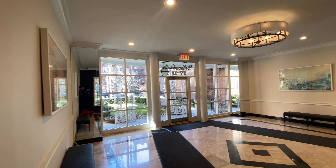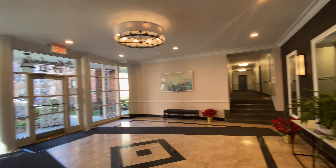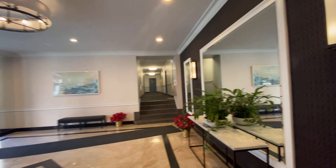This is a video tour of apartment 1K at 77-11 35th Avenue at the Manchester. It's a one-bedroom, one-bath.